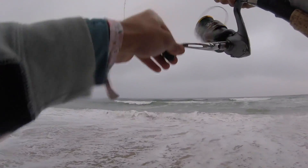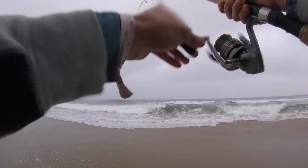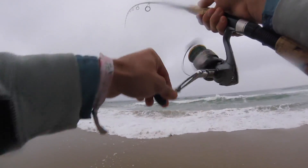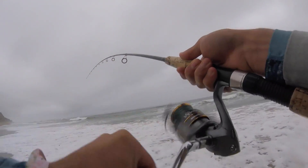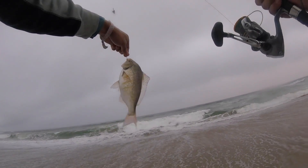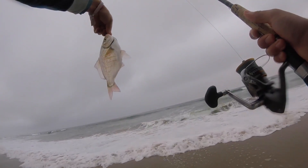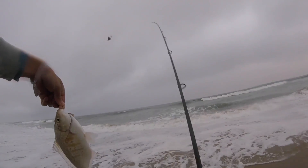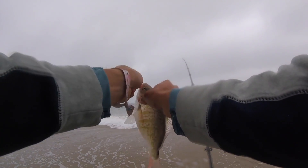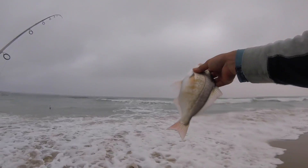Oh, there we go — there's our first fish, on the sand crab. About my fourth or fifth cast, something like that. No skunk! Not a bad little red-tailed perch. These have to be ten and a half inches in California in order to keep. He's probably pretty close, but we'll let him go — or her go, I should say. Alright, first fish. Goodbye.